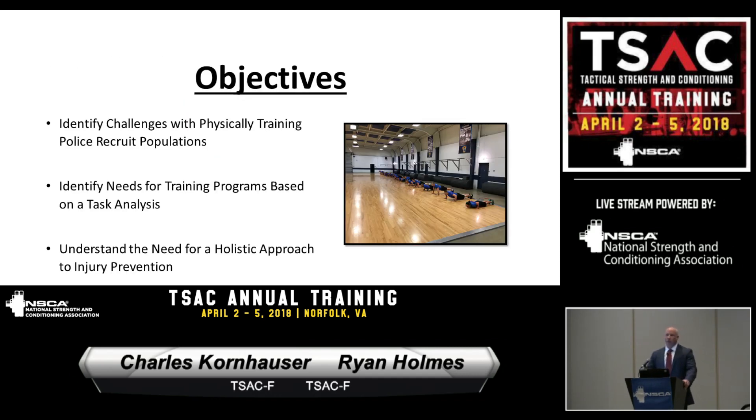Some of the objectives we're going to tackle today: I'm going to talk about challenges with physically training a police recruit population, and identify needs for training programs based on task analysis. Charlie's going to get into that a little bit more and talk about Redman — how Redman is the apex for our training program — and understand the need for a holistic approach to injury prevention.